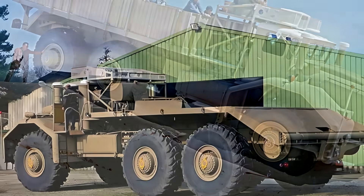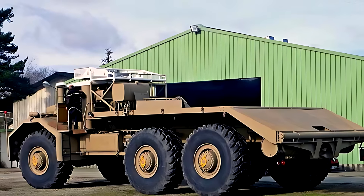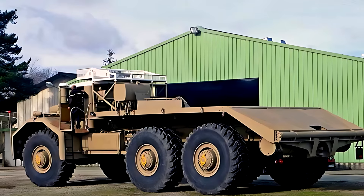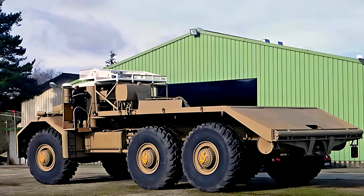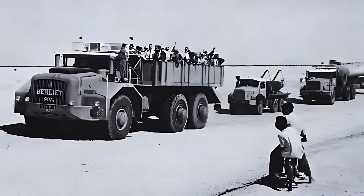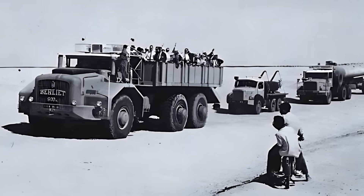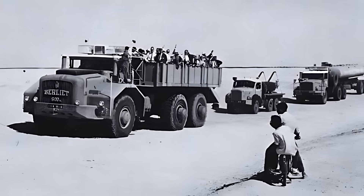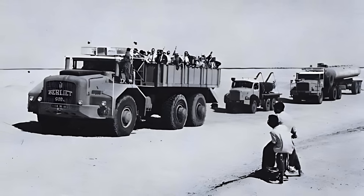The truck quickly became a symbol of French industrial power in North Africa. It hauled drilling towers, transported pipes several dozen meters long, pulled machinery weighing as much as battle tanks, and served as a mobile base for field operations. In many photos from the period, the T100 appears surrounded by regular trucks that look miniature beside it, emphasizing the scale of this machine. Workers often described the experience of being near the T100 as standing beside a moving wall of steel and sound, feeling the vibration of the giant V12 engine through the sand.